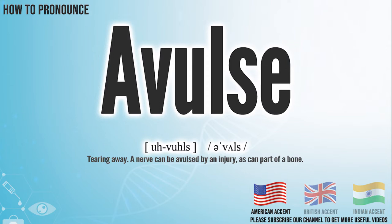In the American accent, it pronounces avals. In the British accent, it pronounces avals. In the Indian accent, it pronounces avals.